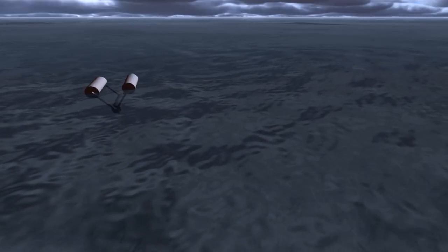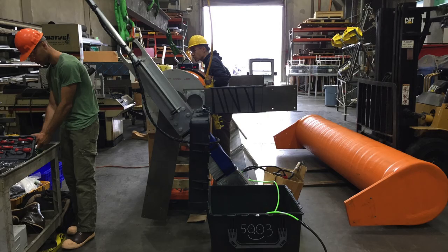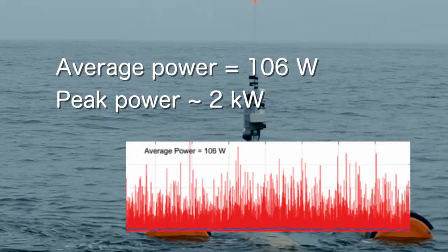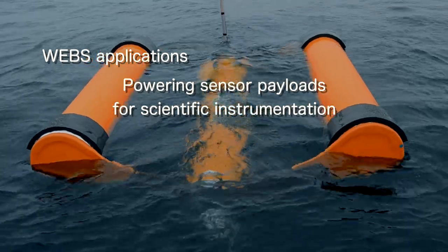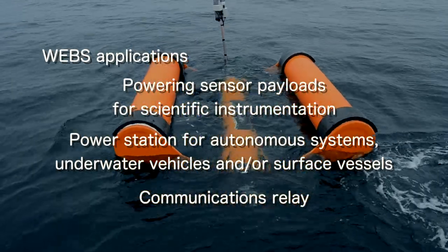The modeling that our graduate student did on the system was basically spot on. It was a really awesome experience in my first year of graduate school to start with a project in its earliest design phase, go through modeling it, use that model to build a full-scale device, and then actually test it in the field. This system generated the exact amount of power we expected — 106 watts of average power in a very small sea state. To go from a year ago not knowing what this would look like to today having tested it in the field and demonstrating its performance is really a very fast-paced, exciting process.